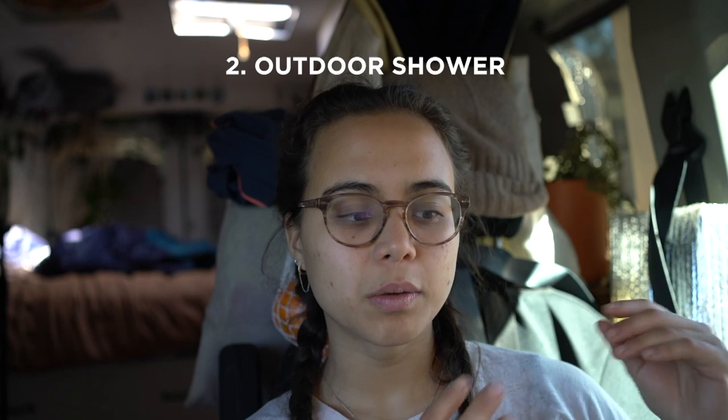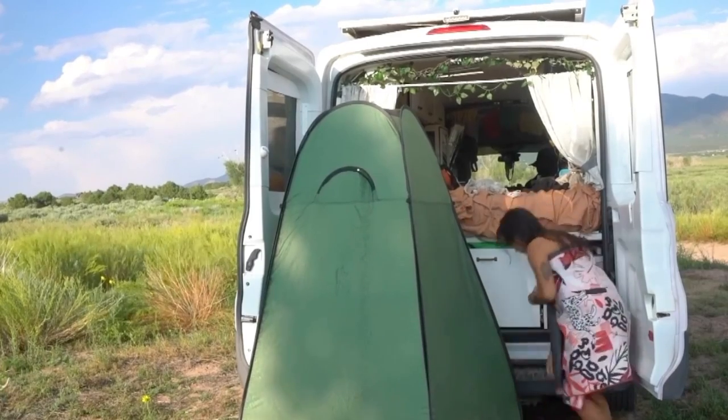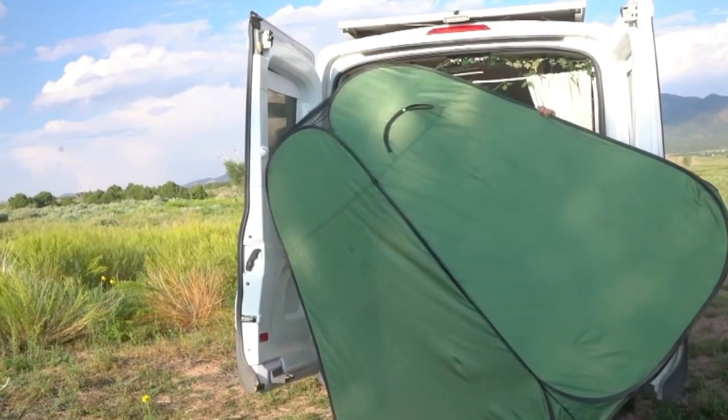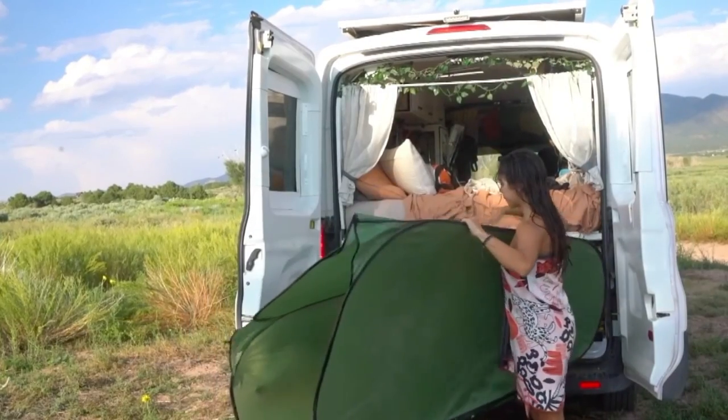The other way I shower outdoors is my van's outdoor shower. Now that my back doors are fixed, I can use it again. I have a water heater with a heating element that heats up about a gallon of water, and a standard shower nozzle on the outside that I can turn on and off to conserve water. It gets really hot and is very convenient. I also have a tent for extra privacy, or I'll use a swimsuit — or in a super remote area, I go naked.